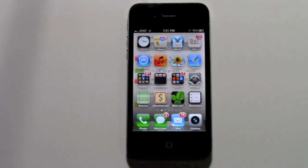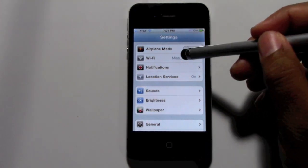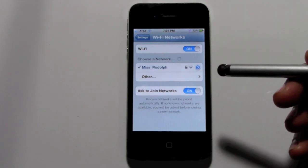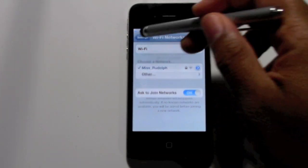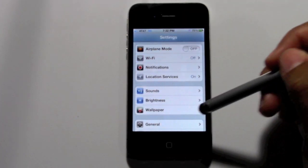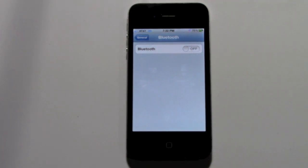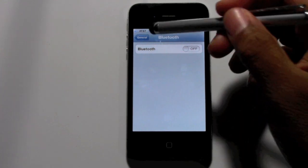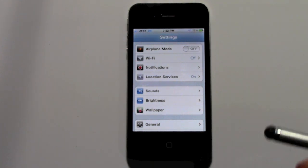Here's the first thing: go to your Settings. The first thing you want to do is turn off your Wi-Fi and Bluetooth. Go to Settings, go to Wi-Fi and turn it off, then come down to General and turn off Bluetooth. Those two will constantly search for a Bluetooth or Wi-Fi signal if you don't turn them off. So make sure those two are turned off — that'll really help keep your battery life intact.